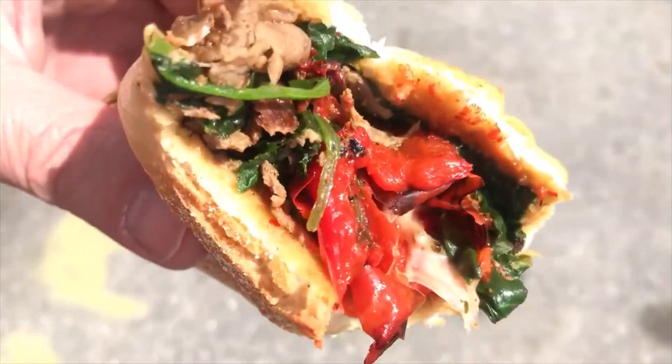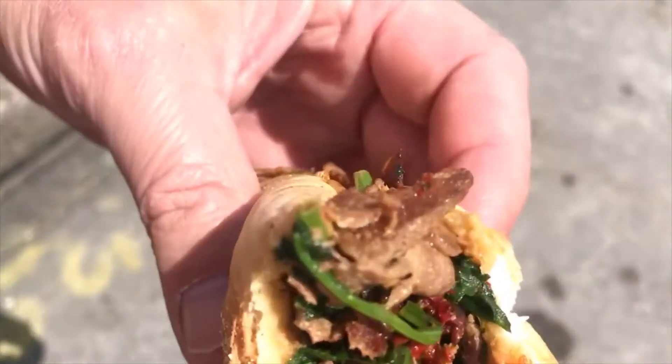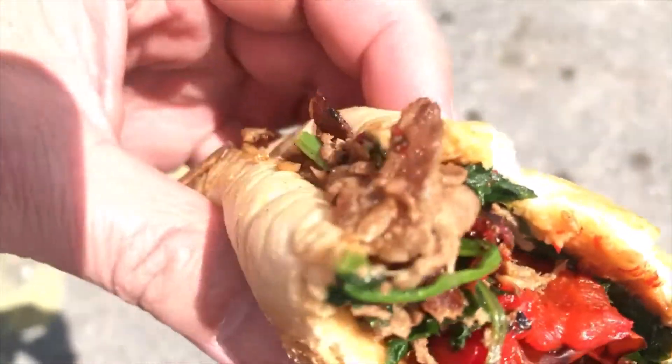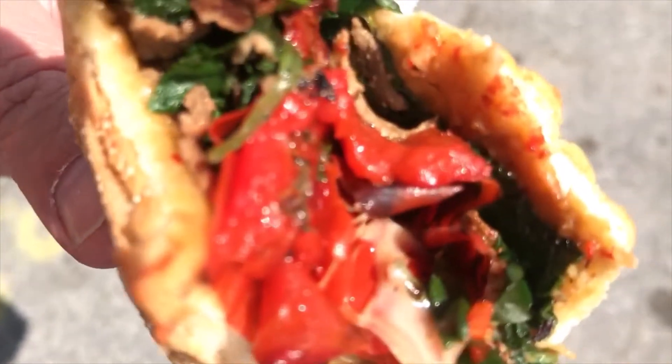I got the same problem I had yesterday though, besides the freaking wind. You got meat on top, you got all the stuff on the bottom. You got a decent mix but it's like two different cheesesteaks. You need very good bite discipline.